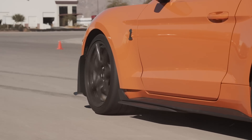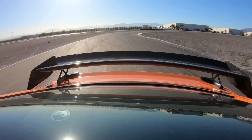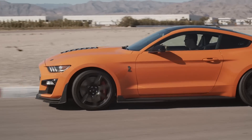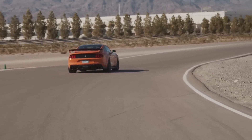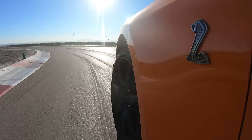Make sure to stay tuned for a ton of great SEMA content coming your way. I'll be there all week and I can't wait — super excited about it. We will see this car on display and I do wonder how it's going to look in person, so stay tuned for that content. Should be a ton of fun.